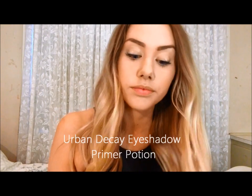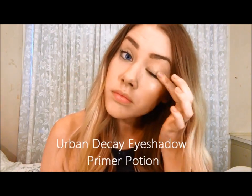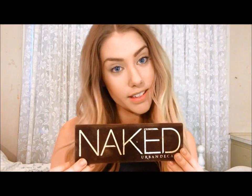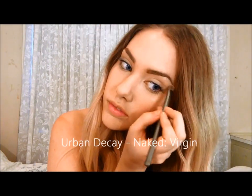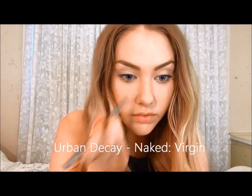Getting ready for the eyes now, I'm just going to prime my lids with my Urban Decay Eyeshadow Primer Potion. And surprise, surprise, I'm using my Naked palette — love this thing! Using the first and most well-loved shade of my palette, Virgin, I'm going to highlight my brow bone lightly, as well as the corners of my eyes just to brighten them up a little.